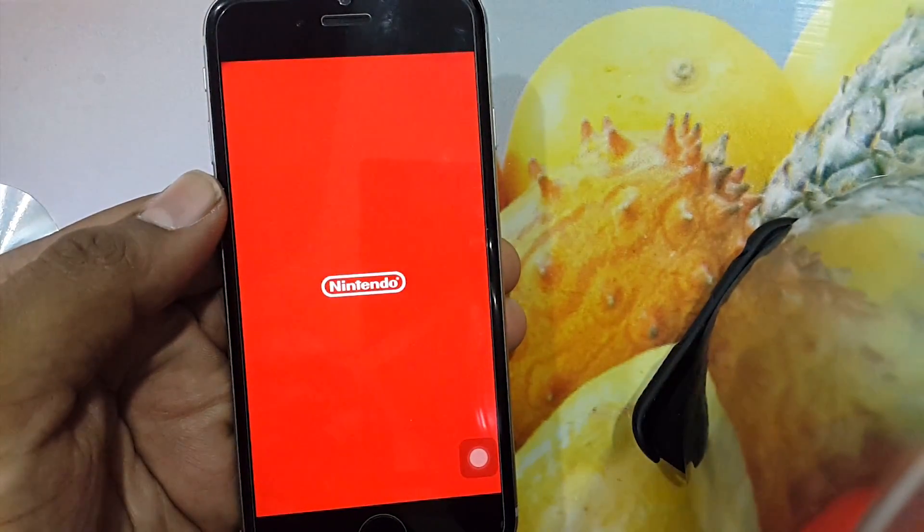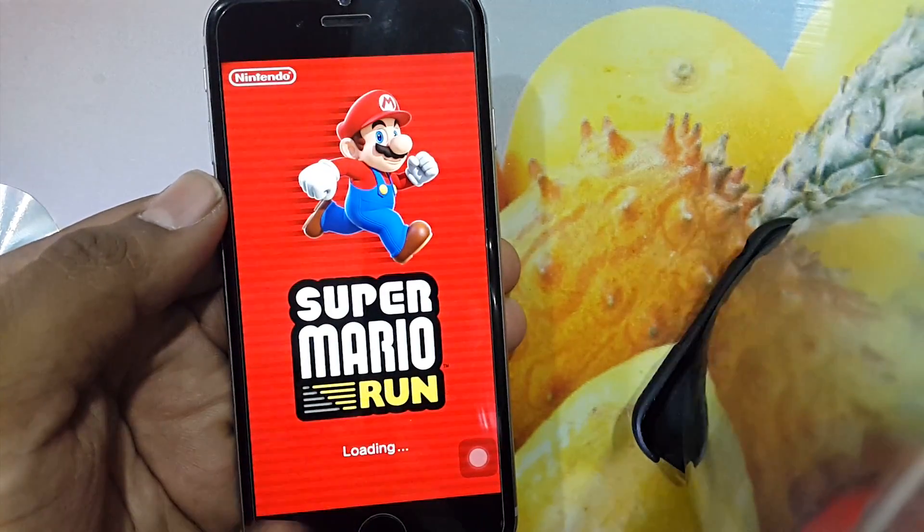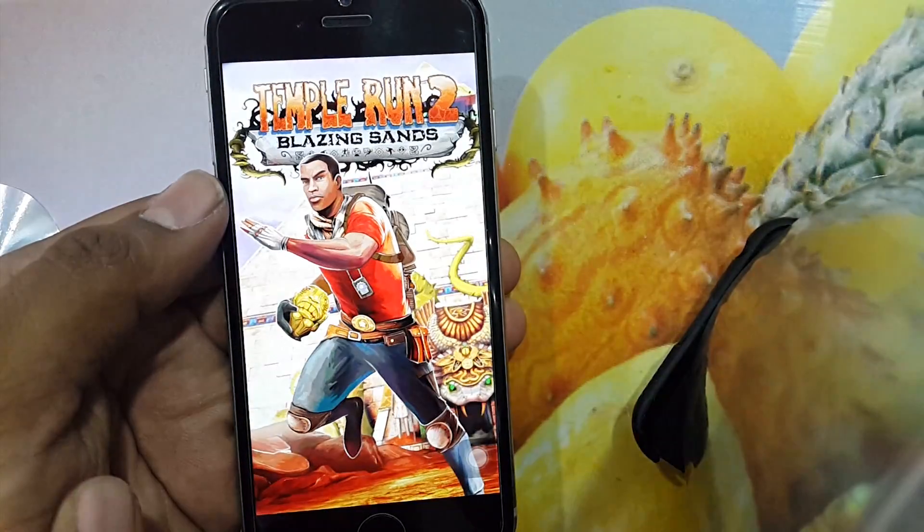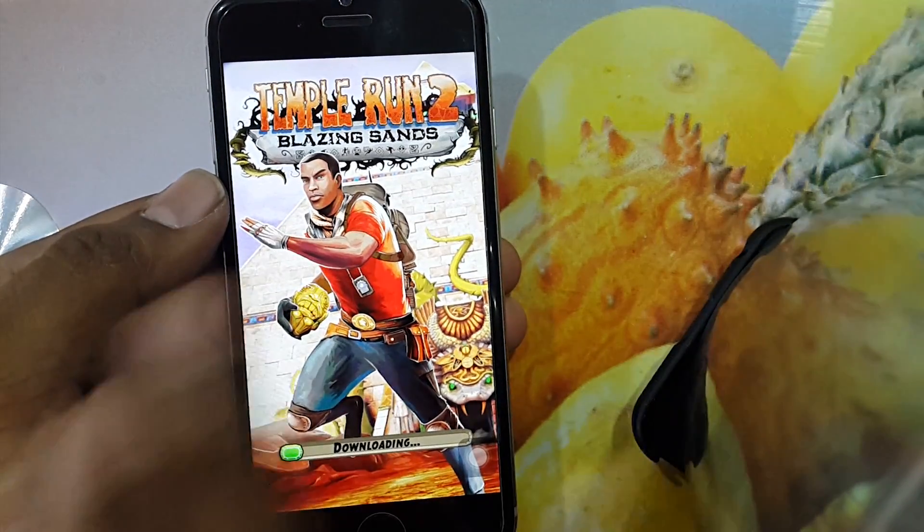Thank you for watching guys. If you have liked this video, subscribe and hit the bell icon to see more such videos. This is Rahul signing off — have a nice day!